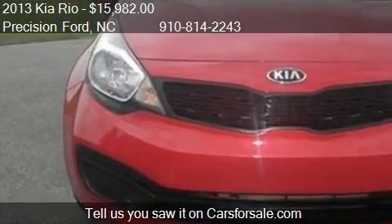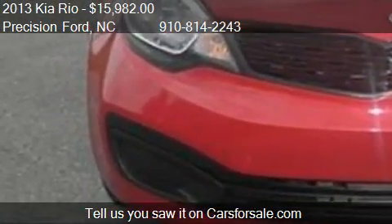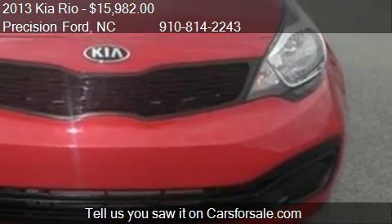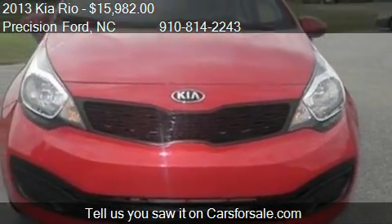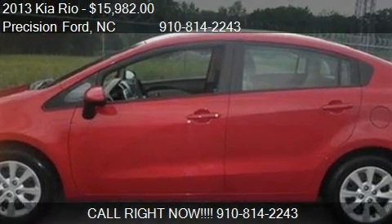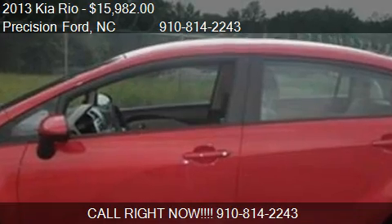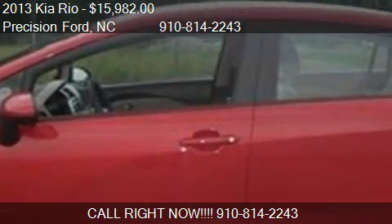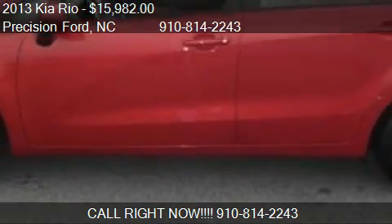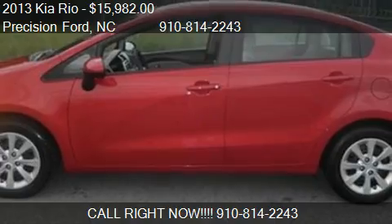Call us at 910-814-2243 or stop by our lot. Find us at 945 N. Main Street Highway 421 in Lillington, North Carolina, on our website, or check us out on carsforsale.com.